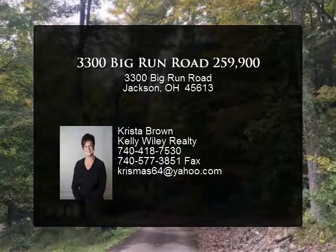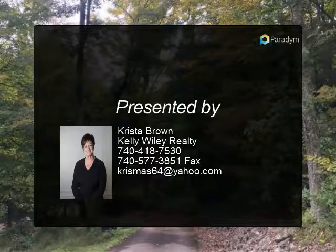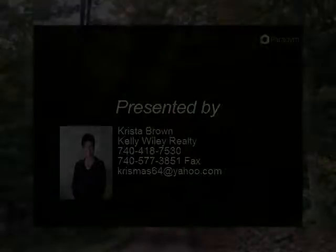Attached garage and bonus detached garage. Perfect hunting retreat or family home. Call for your private showing.